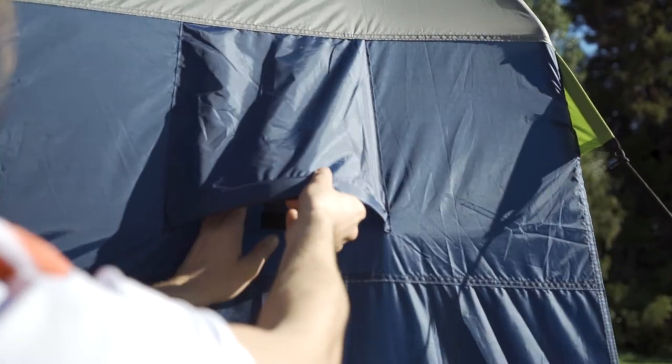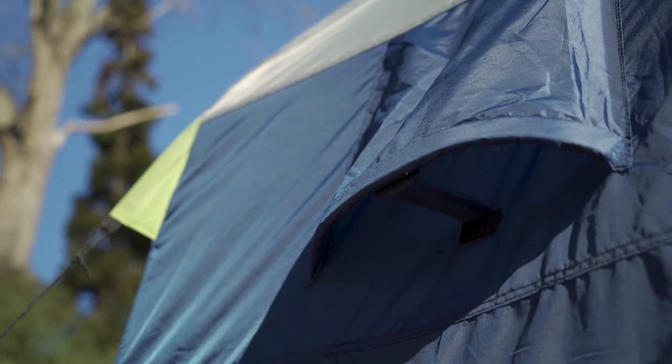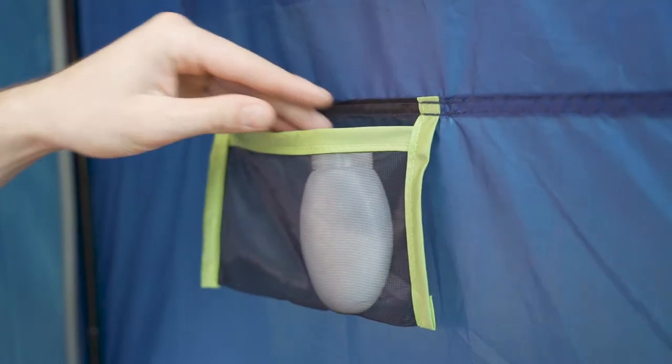The Kingfisher shower tent has ventilation points to avoid condensation build up and a handy storage pocket to hold whatever you need to keep close.